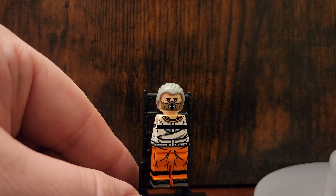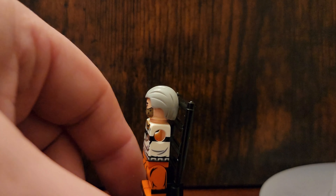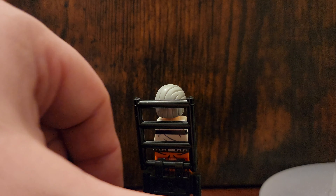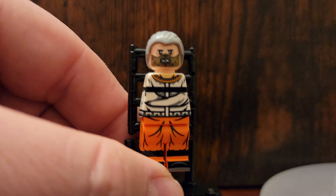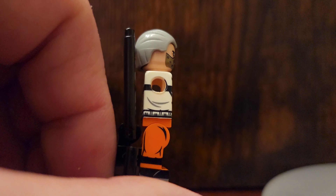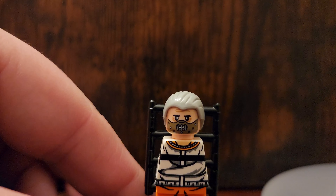I'd say this is the most unique figure I picked up — we got Hannibal the Cannibal, Hannibal Lecter. But he's all locked up, so obviously they don't have his arms on him because they're supposed to be crossed across his chest. It's a very unique and cool figure. I kind of wish there were arms so I can do different things with Hannibal the Cannibal, but still a cool figure.